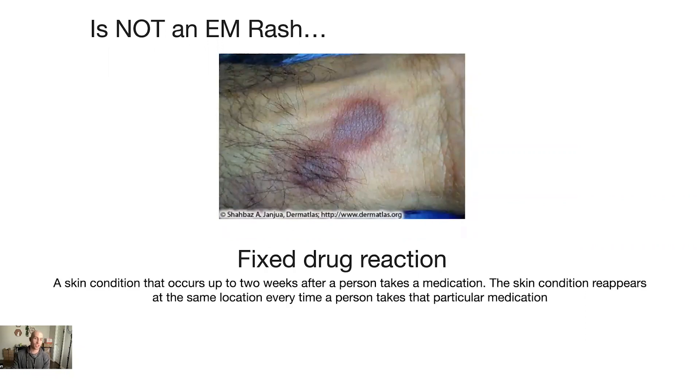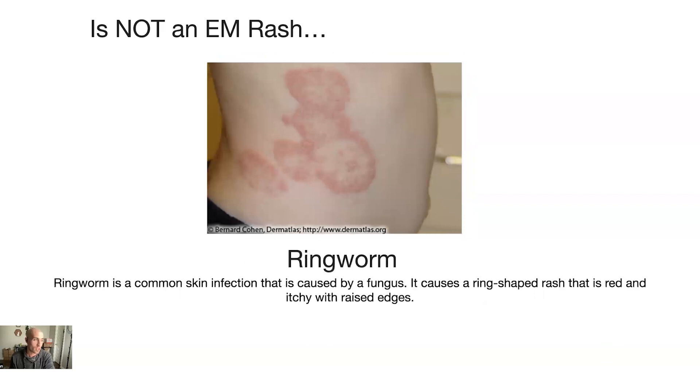The next one is a fixed drug reaction — a skin condition that occurs up to two weeks after a person takes medication, and it reappears at the same location every time that particular medication is taken. Next is ringworm, which is very common in the wrestling and jiu-jitsu world. It's caused by a fungus, usually from the mats, and it causes a ring-shaped, red, raised, itchy rash. The key point is that it's raised, because the erythema migrans Lyme disease rash is usually not raised — it's flat.